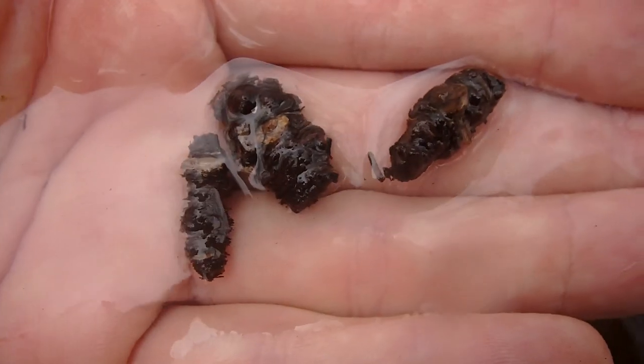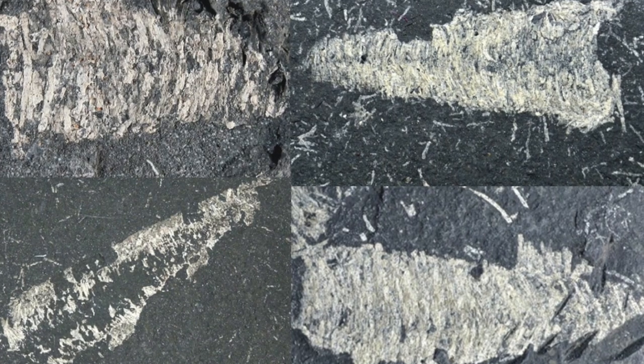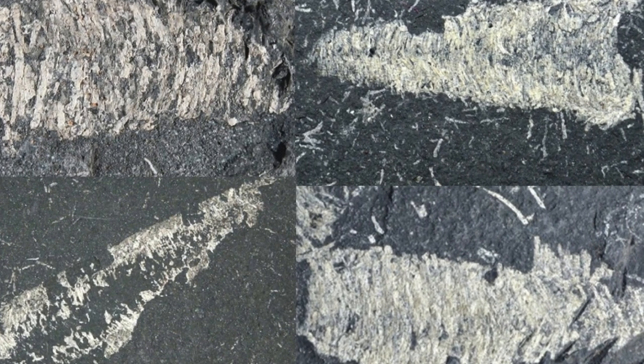Being that their cases are constructed of durable materials, there have been many fossil specimens found in the Triassic, Jurassic, and early Cretaceous periods.